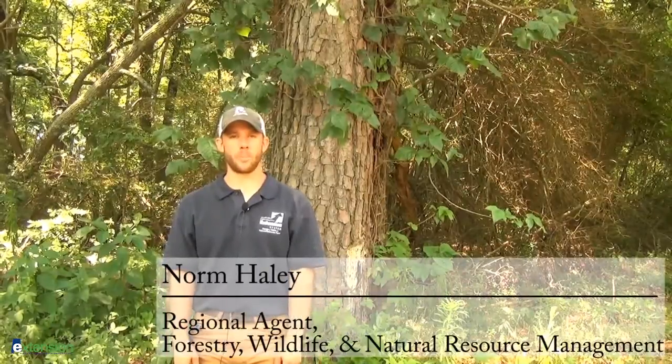Hi, I'm Norm Haley with the Alabama Cooperative Extension System, and welcome to part two of our cougar video series. In this part we're going to talk about some other physical evidence that we can use to actually confirm the presence of cougars or mountain lions within the state of Alabama — that being kill sites, scrapes, and also tracks.